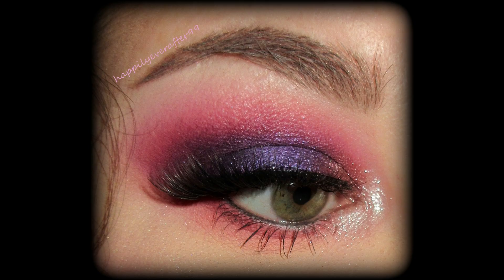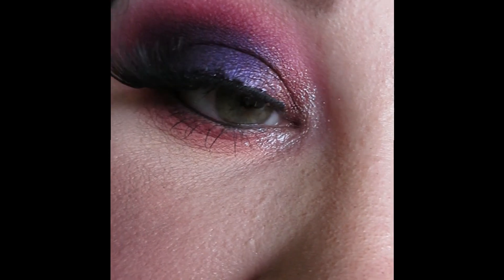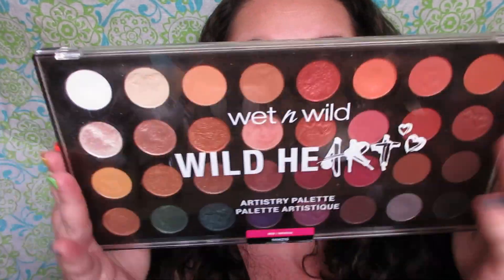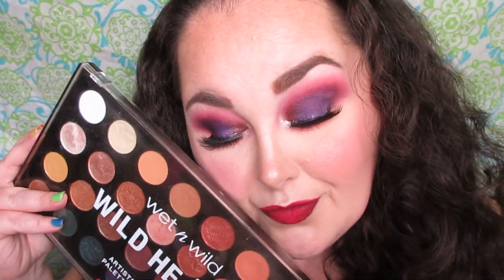Hello everyone and welcome back to my channel. Today I have another Wet and Wild Wild Heart eyeshadow look to share with you guys. I was going for a smoky purple but vampy vibe as well. Some of the clips are missing from this video — I'm not really entirely sure what happened, I pieced it together the best that I could. This is look number 24 and I'm very pleased with how it looks.